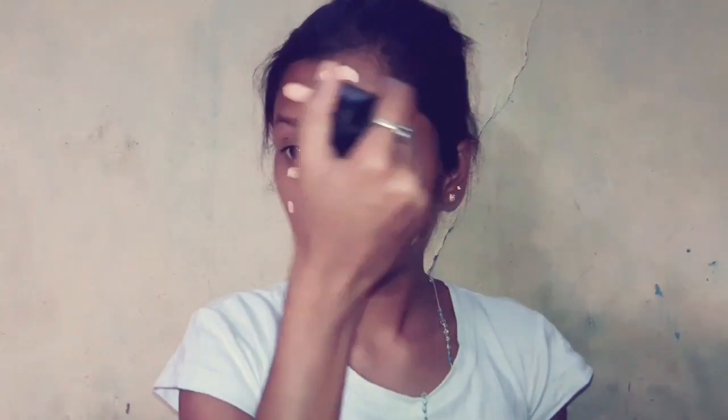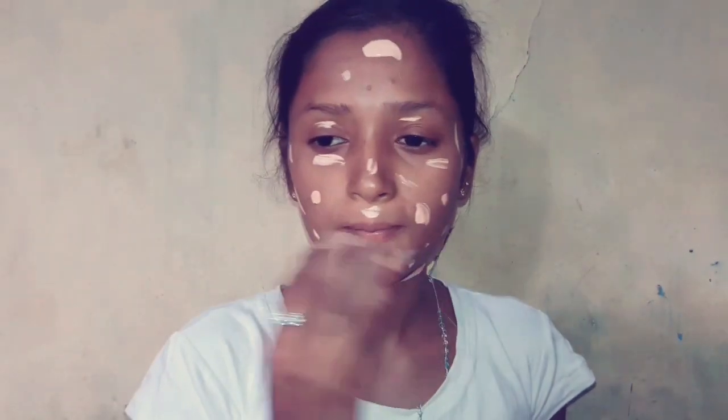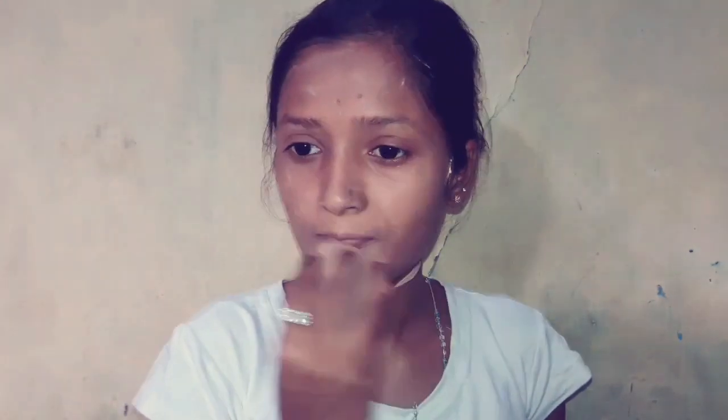First of all, I am going to prime the face. I am going to use Patanjali aloe vera gel and apply it all over my face as a primer. After that, I am going to use VOV foundation in shade number 03, and I will apply it all over my face using my beauty blender. I will blend it from the face and neck.